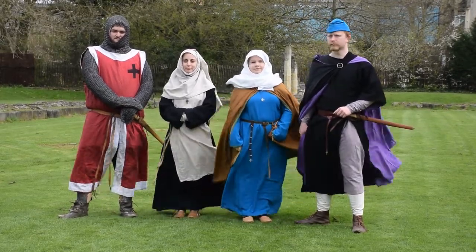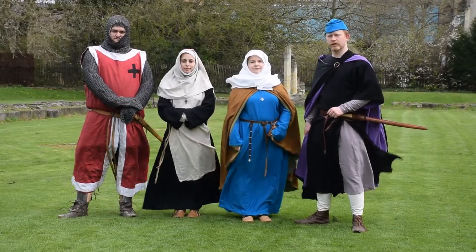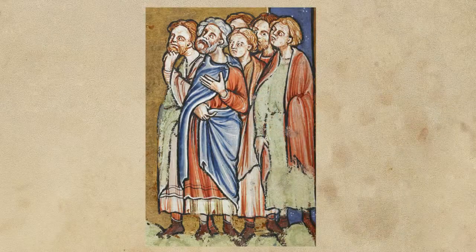By looking at manuscript images, paintings and statues, we get a clear view of how people would stand in the 12th century: head up, shoulders back, back straight, and feet shoulder-width apart. This may sound familiar if you've ever done any stage work or formal events. As you'll notice throughout this video, a lot of what nowadays is considered the proper way to do things is actually just the old-fashioned way, and much of this can be traced right back to the 12th century.